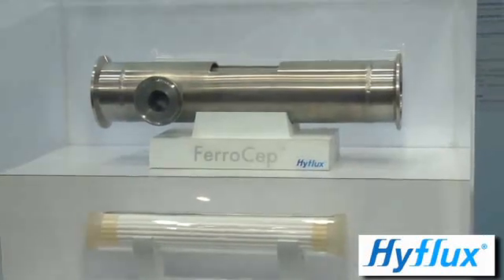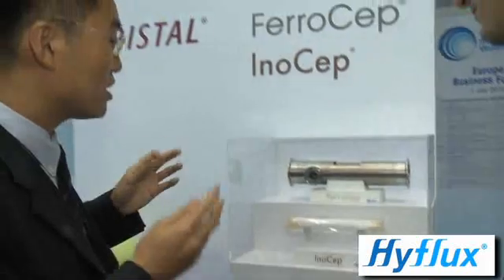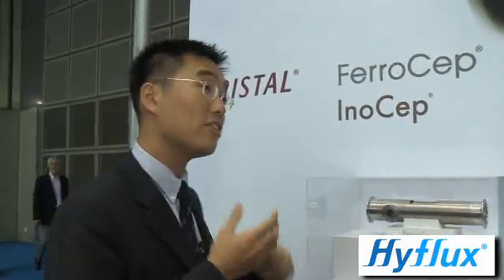So lots of different applications that we have used these membranes for. In fact, for this unit over here, you can see that we are actually using this in areas in the dairy industry, for example, and in beer filtration. So we've got lots of good times going to breweries and enjoying ourselves there — curse of the job!